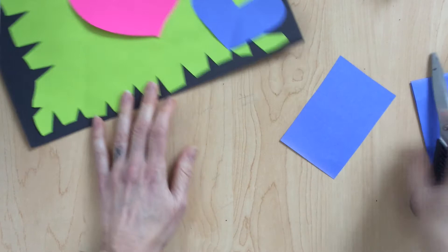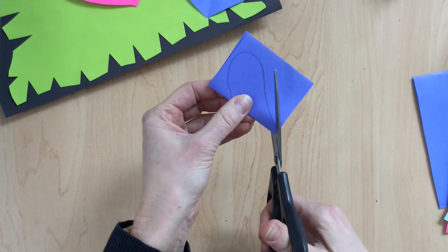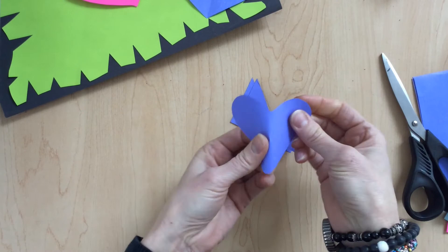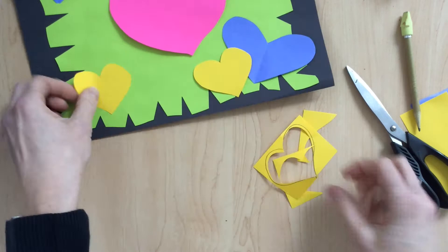I'm just going to keep doing this. There is no requirement for how many hearts you have to make — it's 100% up to you. I want you to make some big hearts, some little hearts, some wide hearts, some thin hearts. Whenever you're working, don't glue them down just yet. Just keep making them, lay them on where you think you like them, and when we get closer to the end, we'll talk about the gluing step. Let me cut out a few more hearts too.